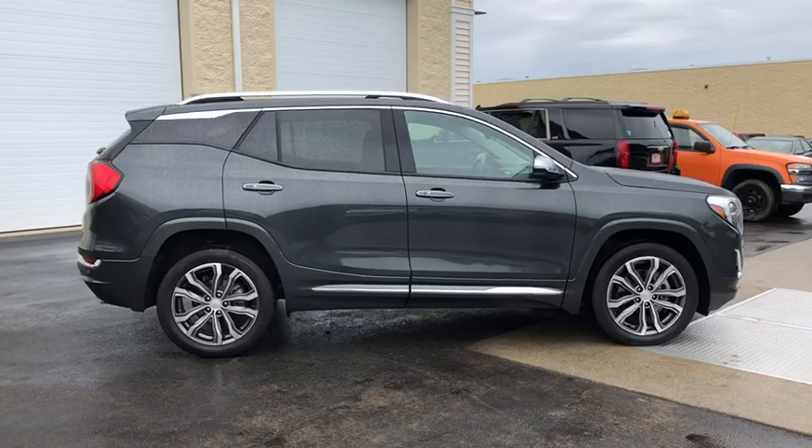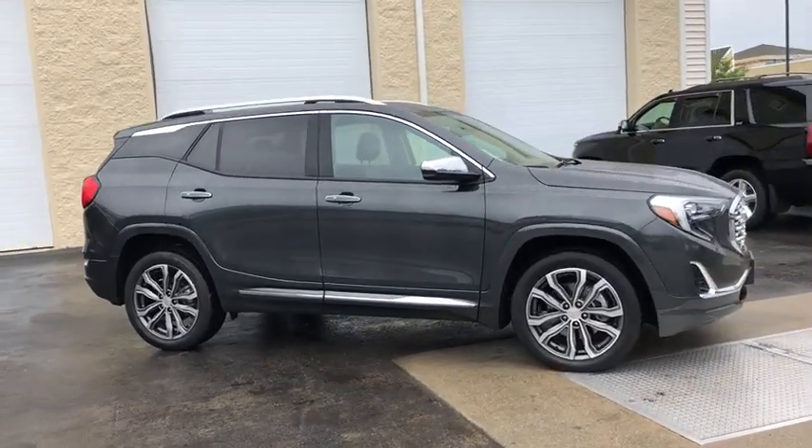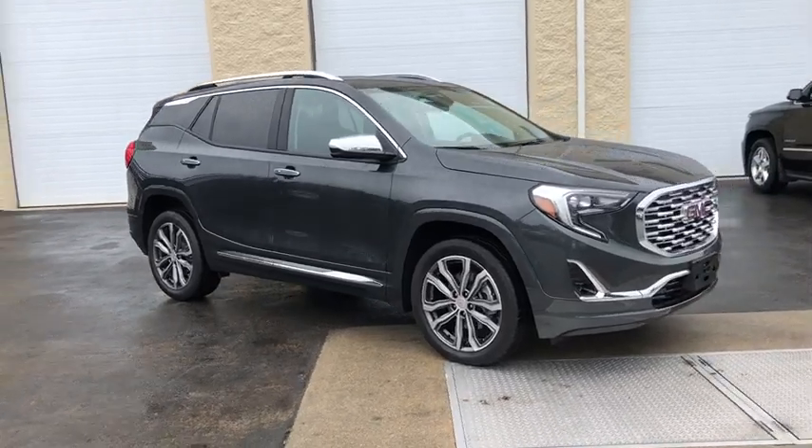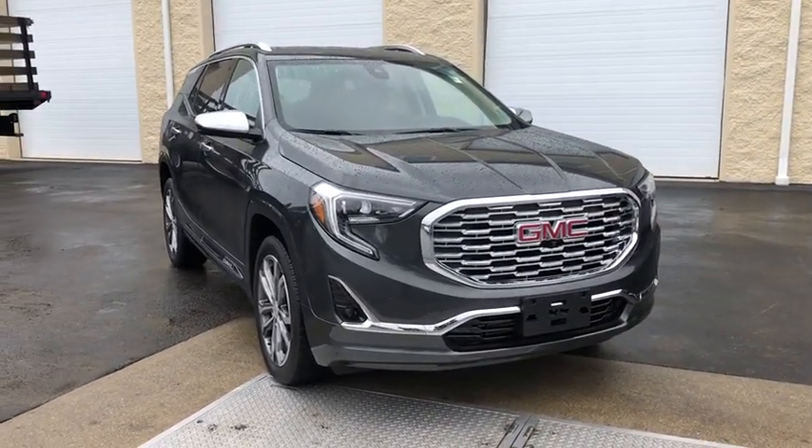Heated seats. Navigation system. Power liftgate. Traction control. Power passenger seat. Dual airbags. Bluetooth. Power steering. Aluminum wheels. Cruise control. Four-wheel disc brakes.